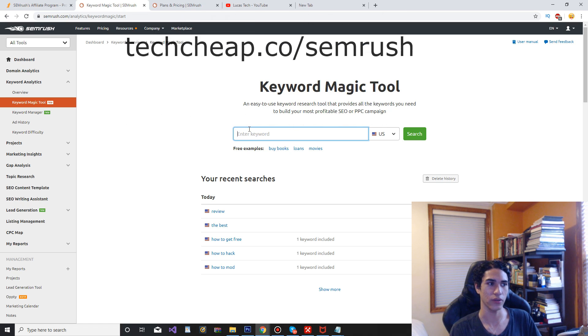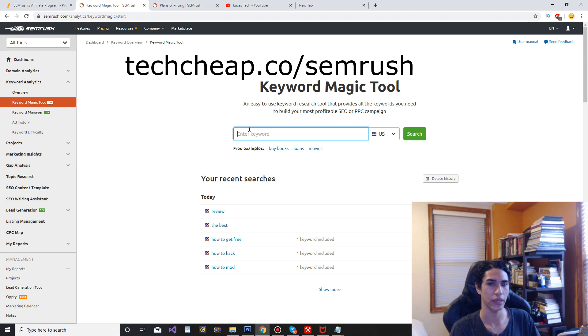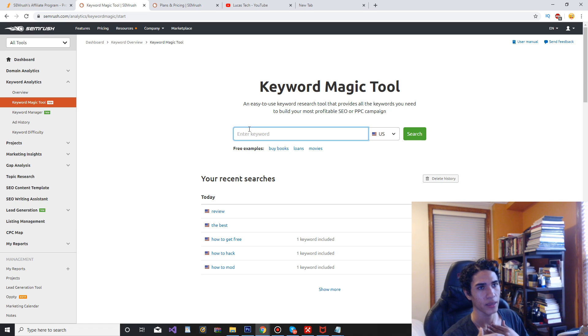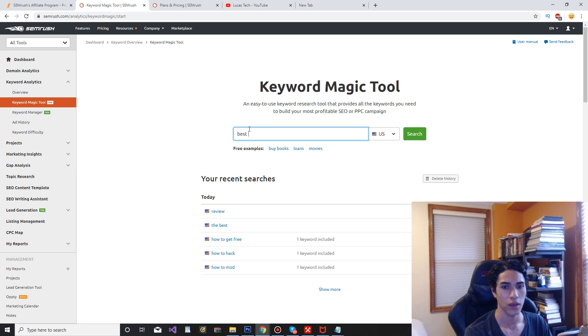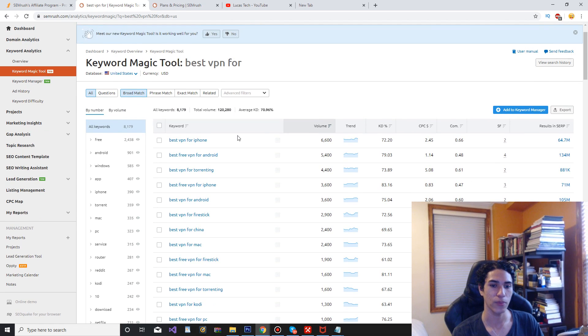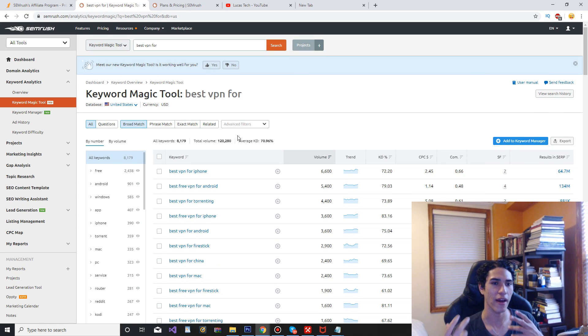You can find even more keywords and ideas within a certain niche. For example, like the VPN niche — someone might type in 'best VPN for' and it will give you all of these ideas. So you'd find ideas like 'Best VPN for Netflix,' 'Best VPN for iPhone,' and so on. That's how the tool fills in the blank for you.